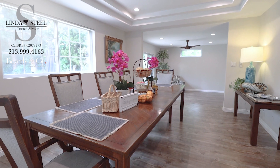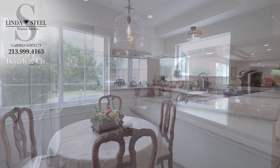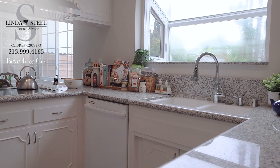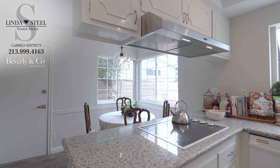Enjoy the comfortable formal dining room, which is an open floor plan to the kitchen, kitchen nook area, and the family room. Newly installed recessed lighting, light fixtures, and newly installed doorknobs throughout the house. The property is turnkey and shows light and bright.